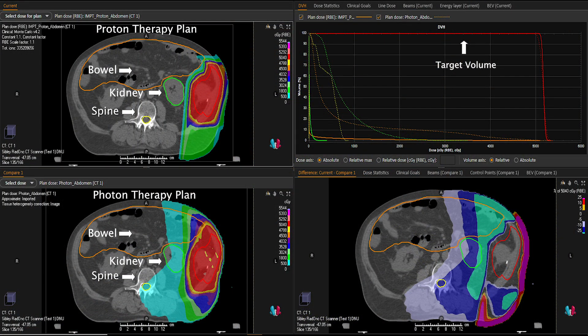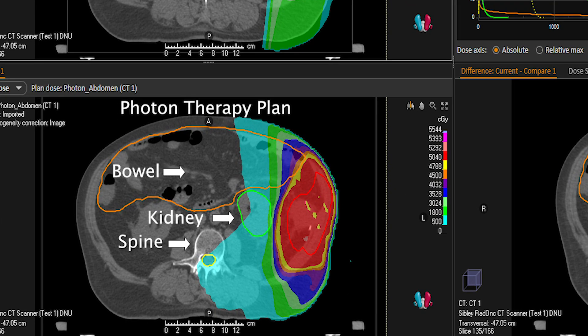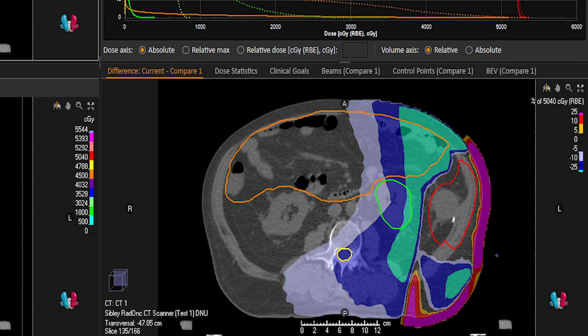I treat patients with genitourinary cancers like prostate cancer and also have a clinical and research expertise in soft tissue sarcomas, which are cancers of the soft tissues of the body. This is a case of a patient with a retroperitoneal sarcoma arising in the posterior abdomen and pelvis. We can see that while the photon plan in the bottom left panel covers the tumor target well, it comes at the expense of spraying dose around to the bowel, kidney, and even spinal cord. The extent of the excess radiation dose to the normal healthy tissues and adjacent organs is noted in the bottom right panel.